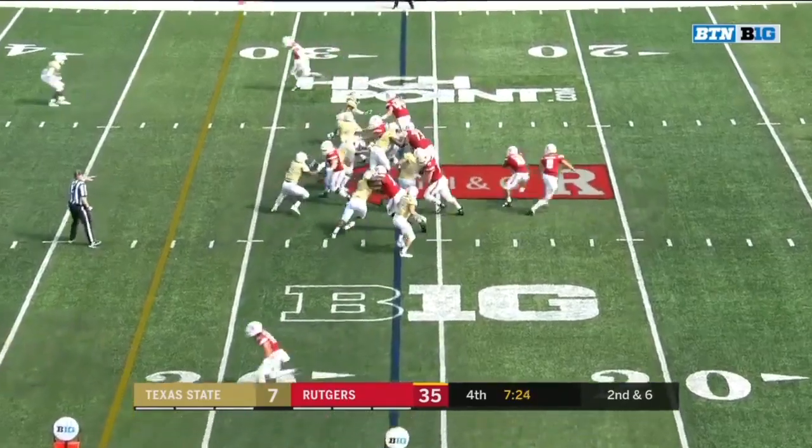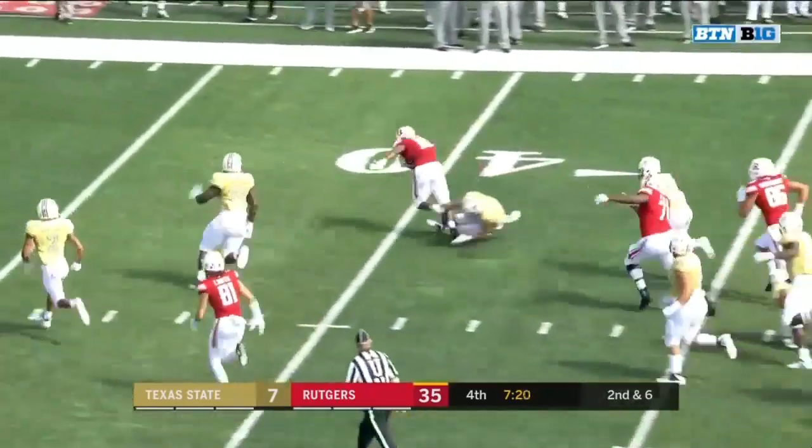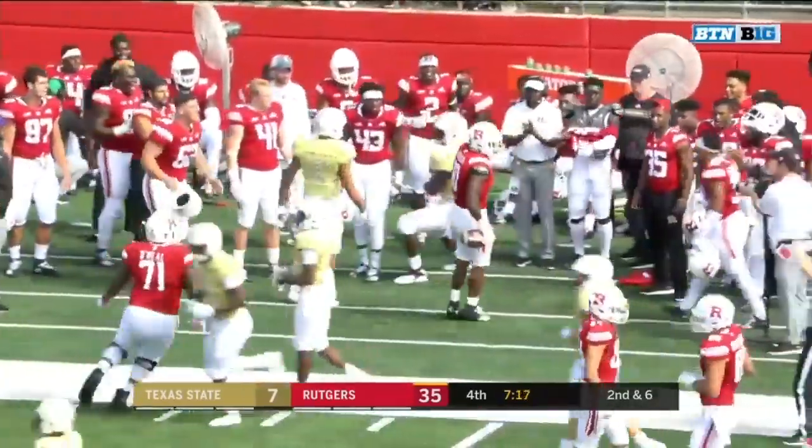Do you still see him in the game at this point? I think it's great for him because he doesn't have any experience. Pacheco — hard runner, still on his feet — into Texas State territory and nudged out of bounds.